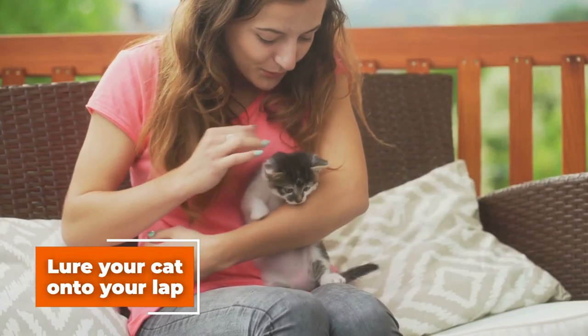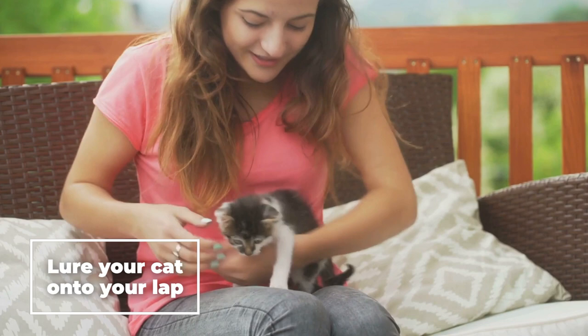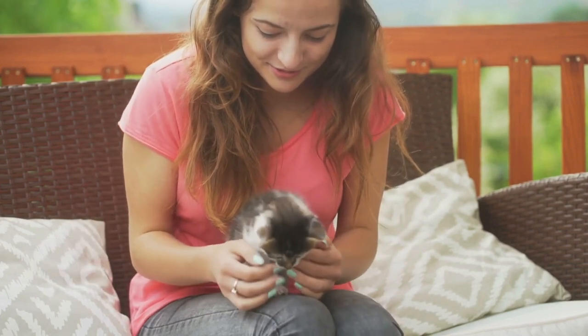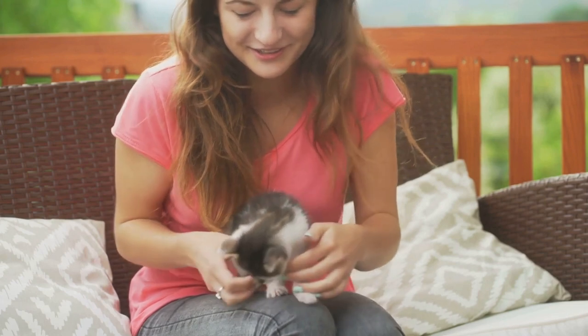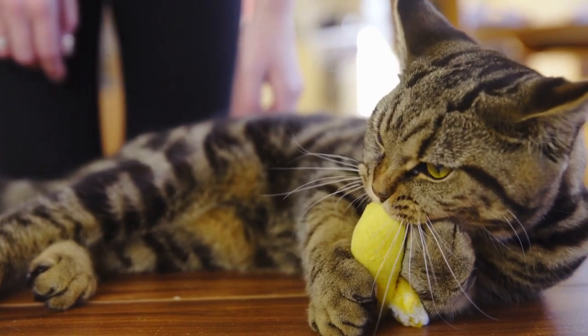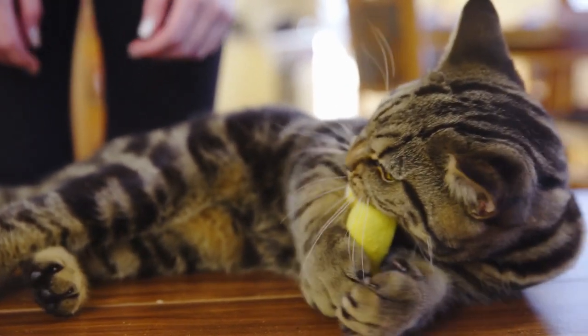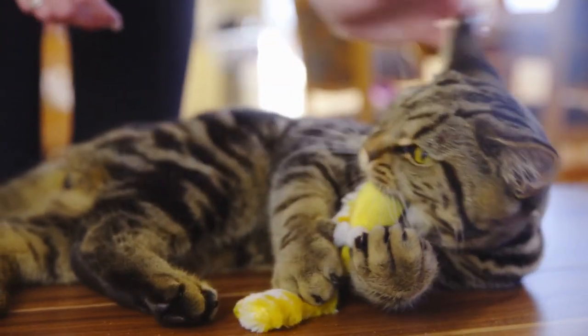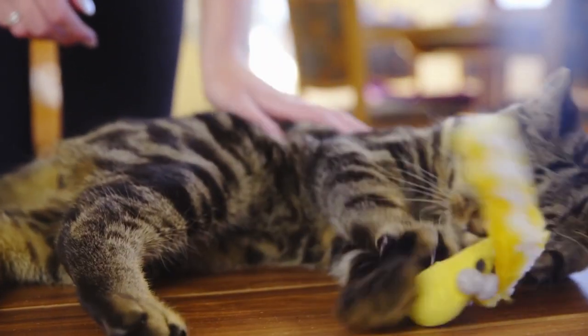Step 3: Lure your cat onto your lap. Encourage your cat to come sit on your lap by using treats or toys. Place a treat or a toy near your lap to get your cat's attention. You can also try calling your cat's name and using a gentle voice to coax it onto your lap. Be patient and persistent, as some cats may take time to warm up to the idea of sitting on your lap.